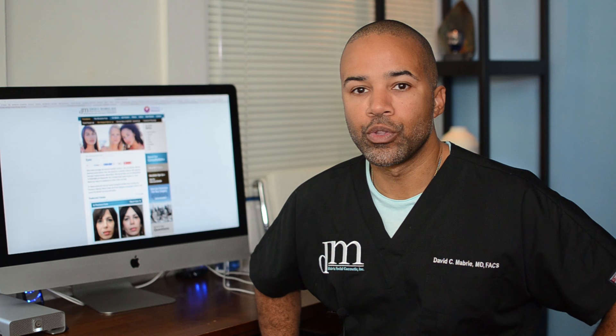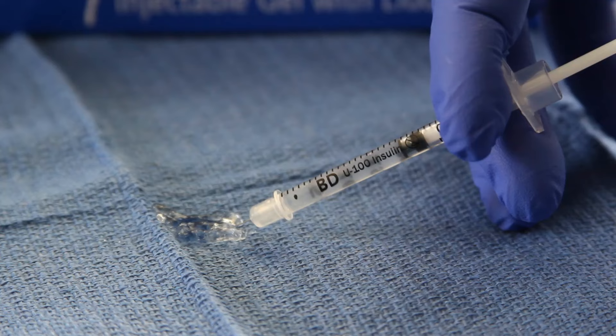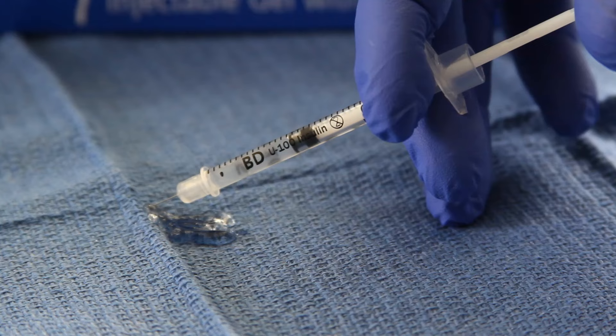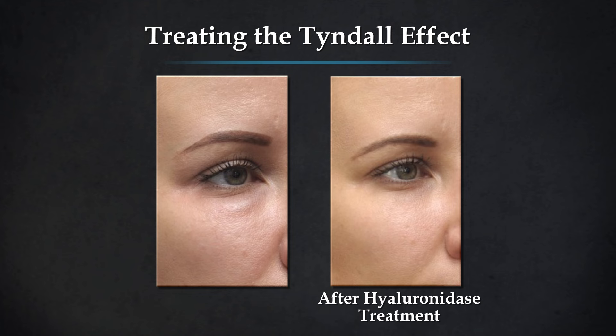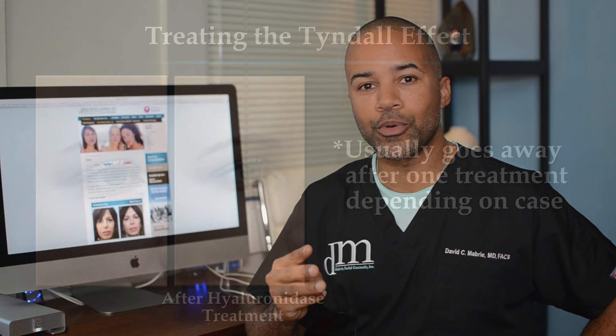The good news is that there's a very straightforward treatment for the Tyndall effect. The filler can be dissolved with a material called hyaluronidase — an enzyme that dissolves the filler immediately. We place a few drops of the enzyme just under the skin, and you'll see immediately that the blue-gray tint goes away. Sometimes you have to repeat the hyaluronidase treatment more than once, but a lot of times it resolves after the first treatment.